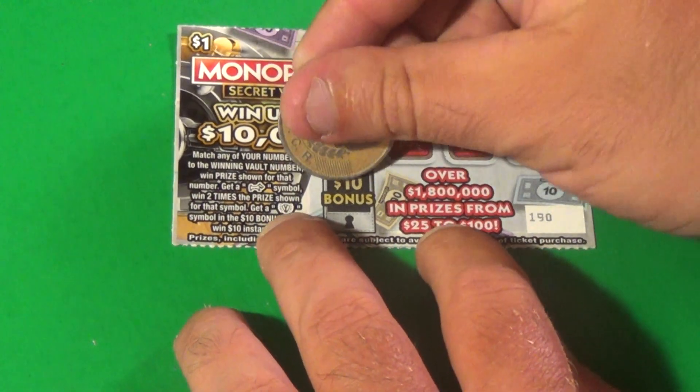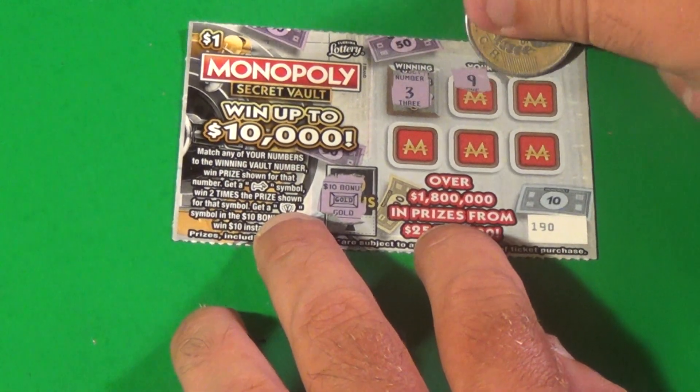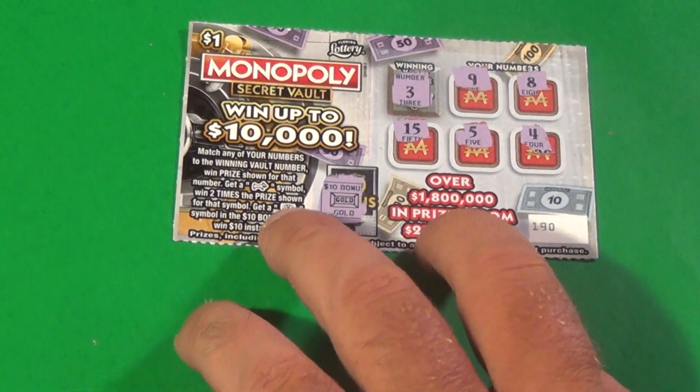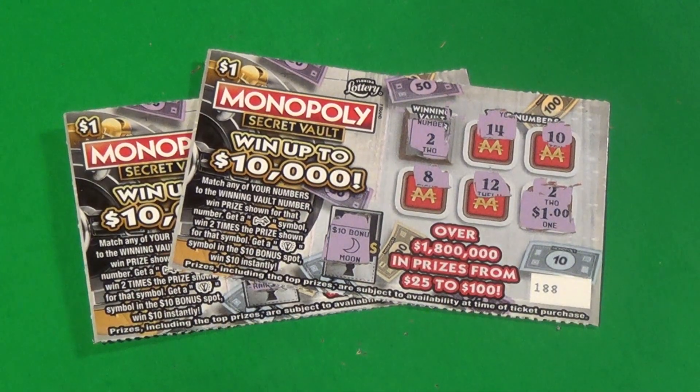And our final ticket. We do not get the light bulb there. Do we get a 3? We have a 9, 8, 15, 5, and 4. We don't. And so we spent $10 and we got back $2. Like, comment, share, and subscribe. SOS out.